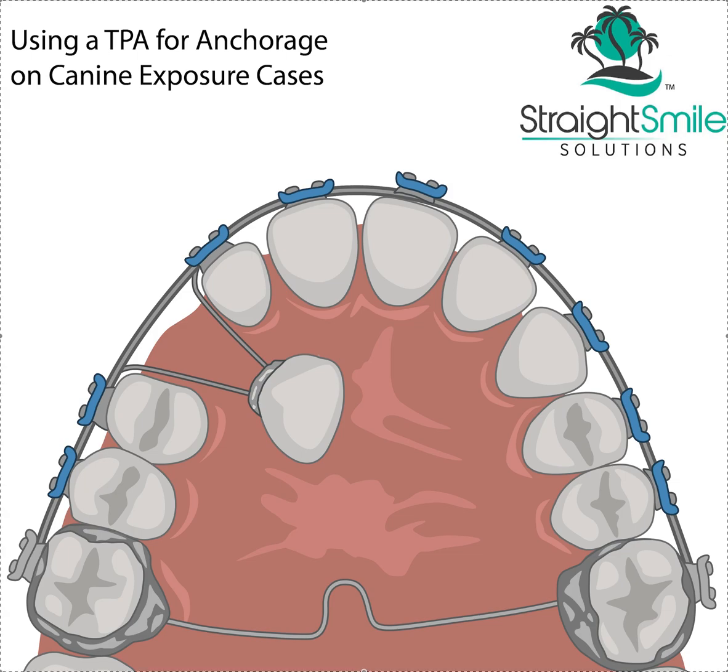Hey, it's Dr. Amanda with Streets Mass Solutions, StreetsMassSolutions.com, and today we're going to talk a little bit more about anchorage and biomechanics for canine exposure cases.